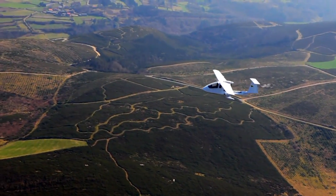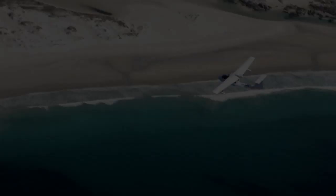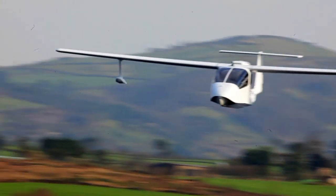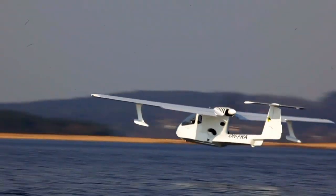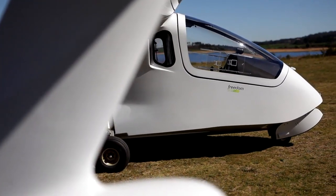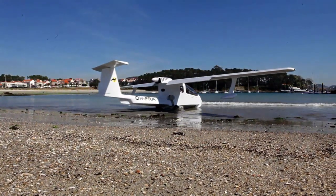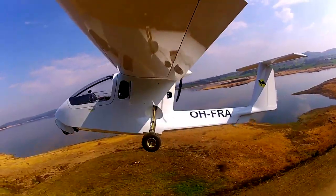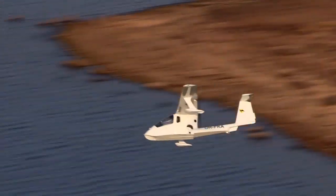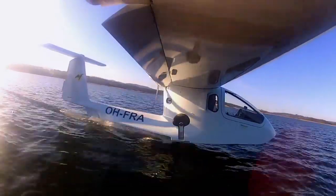The Rotax 912 engine is certified for 2,000 hours, and when it reaches that you can sell the motor to a water rafting company or go-kart operation — non-aviation use — and simply put a brand new one in. Compared to a Lycoming, which is an amazing engine, the Rotax is less expensive and lighter. You only burn tops five gallons per hour and you can use any fuel. With fuel prices being what they are, the appeal of that fuel economy is only going to increase.